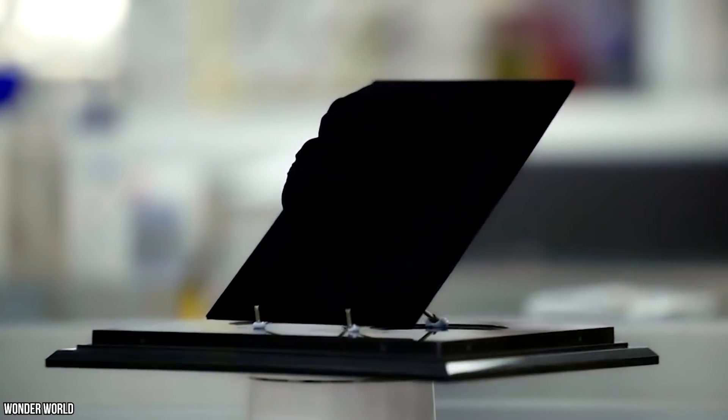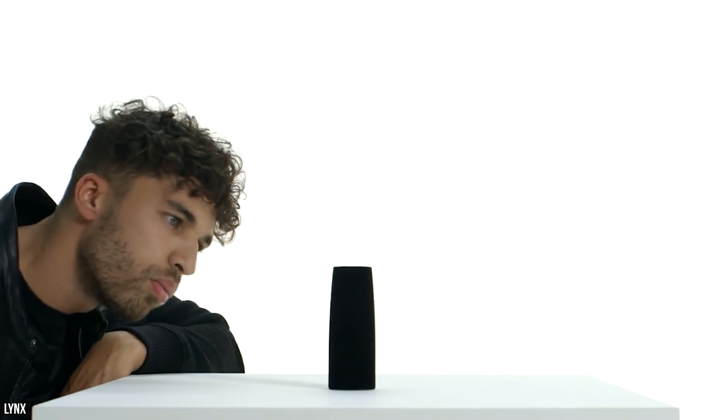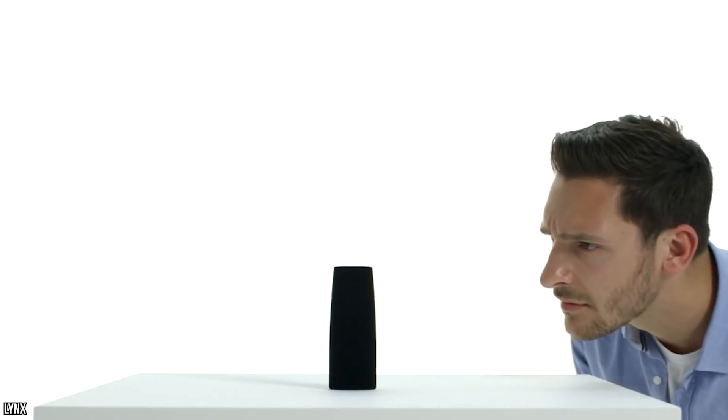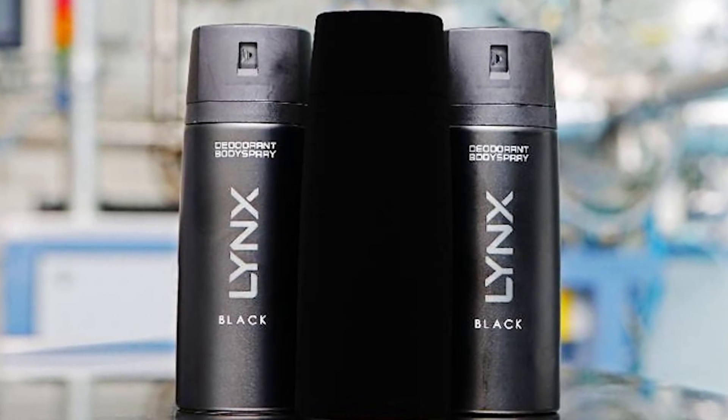Because all of the light is absorbed, there are no shadows, and therefore no visual contours from a straight-on view. A Lynx marketing video called it the closest thing most people will ever get to staring into a black hole, and judging by their poster, it's a pretty accurate statement.